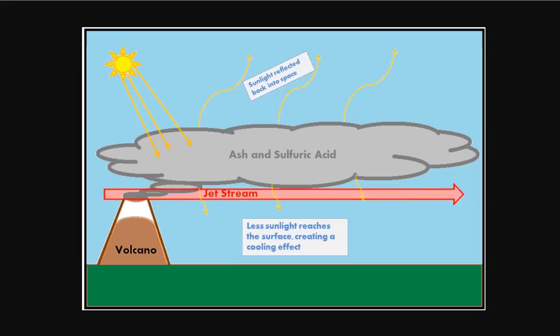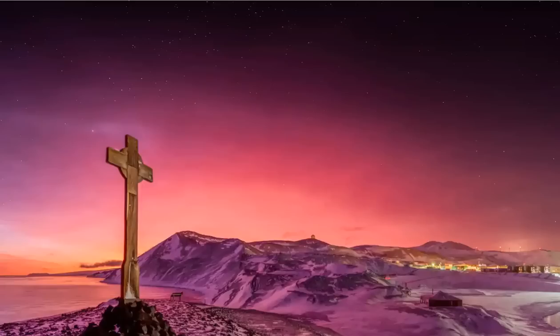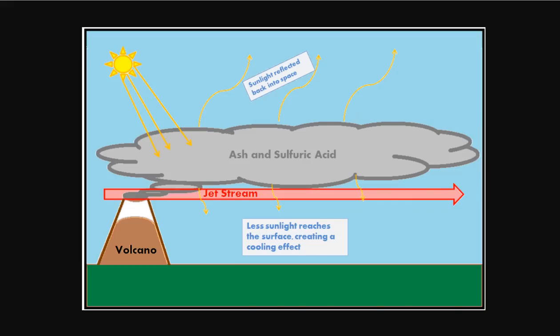Another thing these afterglows can do: when you put ash and sulfuric acid up into the stratosphere, less sunlight reaches the surface of the earth and it can create a cooling effect. The Hunga-Tonga-Hunga-Ha'apai eruption is one of the largest eruptions in modern history — certainly the highest blast ever witnessed. Reports directly from Antarctica, New Zealand, and Australia clearly show the aerosols are still up there and affecting the temperature on the planet.